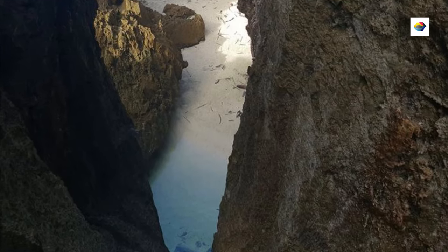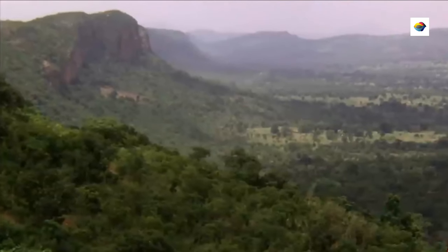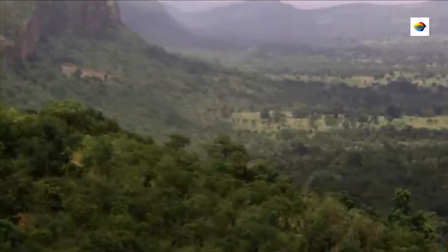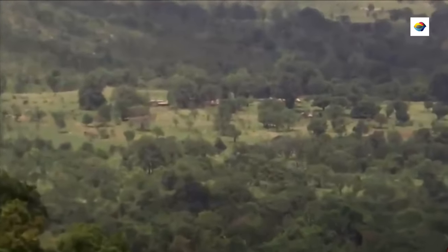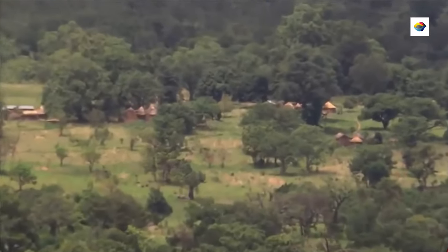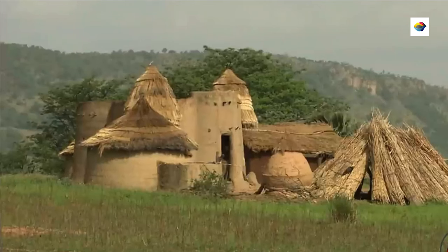The Togolese landscape, though small, is as diverse as it gets. Head north and you'll find yourself amid the rolling hills and terracotta-hued landscapes of Kutamaku — the land of the Batamariba. Kutamaku is a UNESCO World Heritage Site.